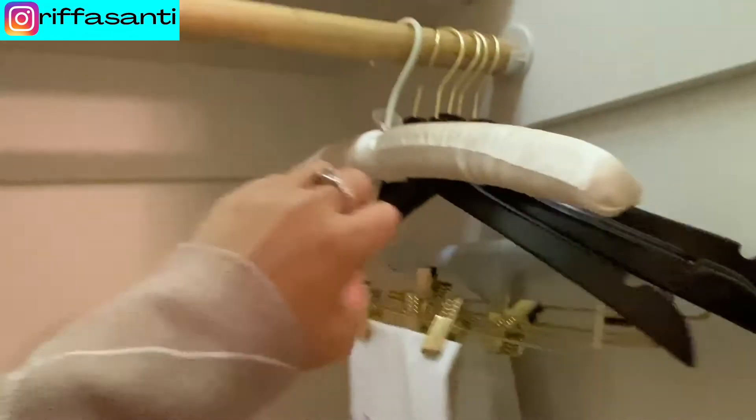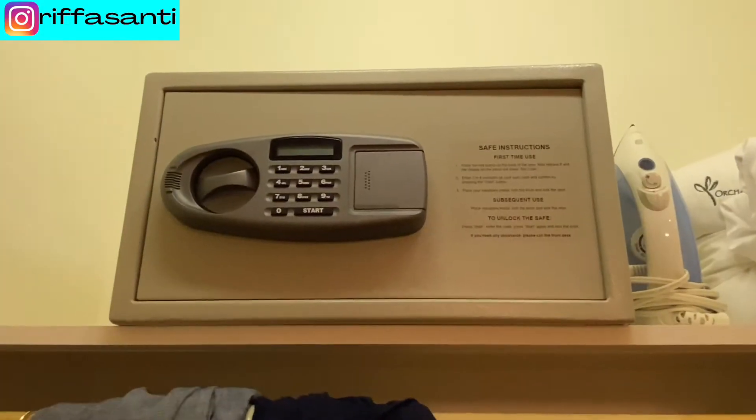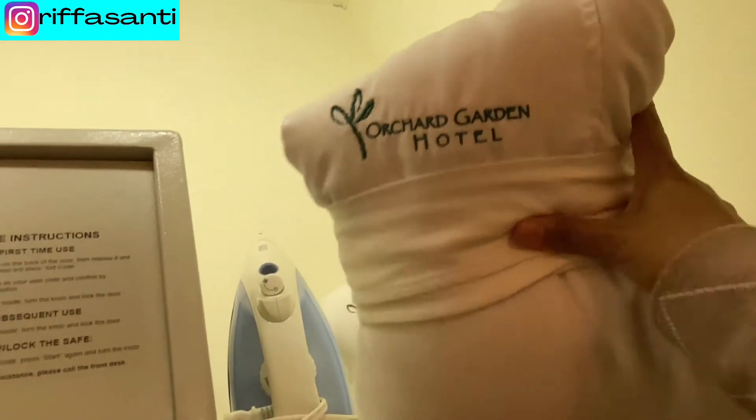Hi guys! This is our closet — we got the iron board and there are some hangers here, there's an iron, and this safe. These are the bathrobes, there are two.